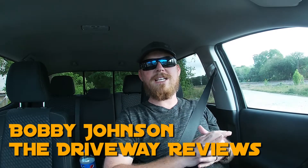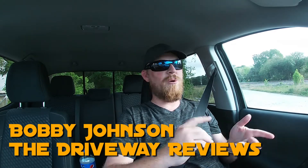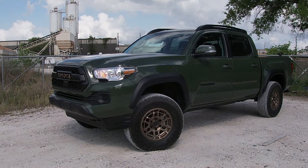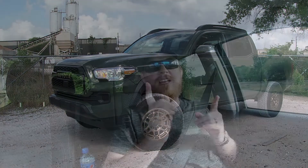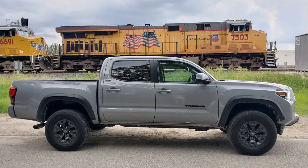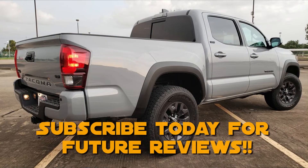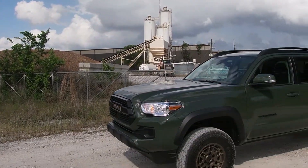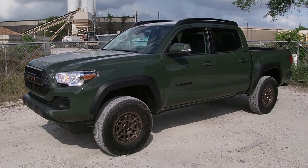Welcome back to another car review here on the driveway, where this week I'd like to welcome you to what should be a pretty special edition of the 2022 Toyota Tacoma. As I mentioned, I did actually drive one of these trucks last year for 2021, but it wasn't as extreme as what its namesake made it out to be. What we're sitting in right now is the new and improved version of that exact same truck — the 2022 Tacoma SR5 Trail Edition.